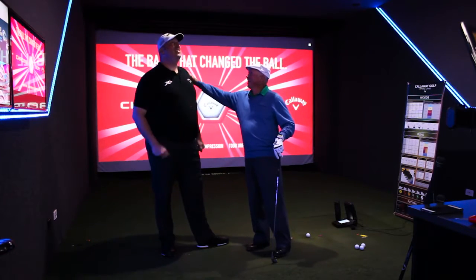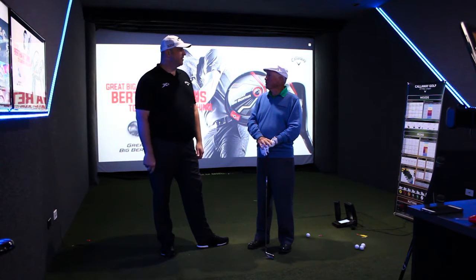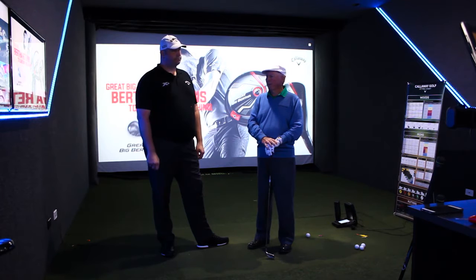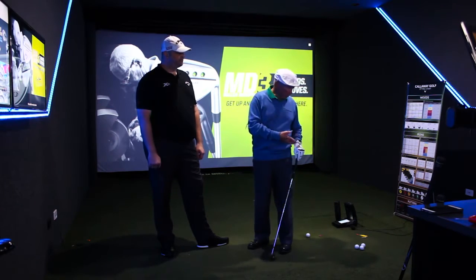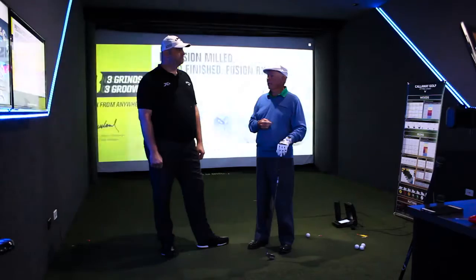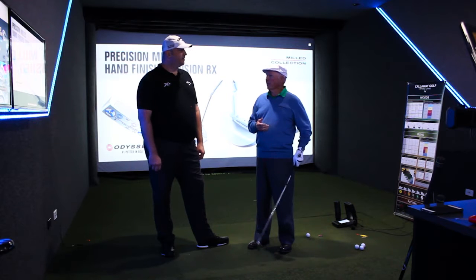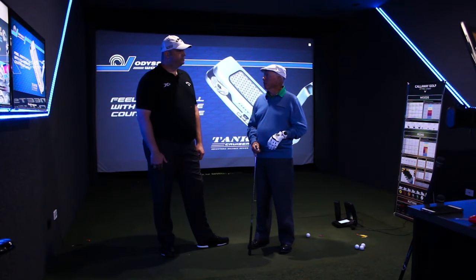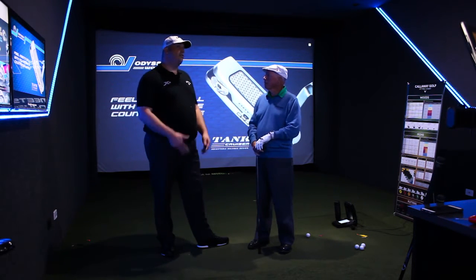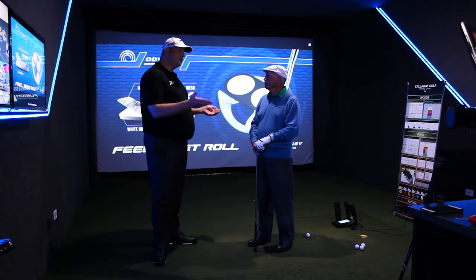We're here at the Callaway fitting center performance center. With the simulators and launch monitors it's very accurate — the ideal scene to find the precise equipment for you. Callaway has come a long way in embracing club fitting, and with such a big range they can really fit any type of golfer, from tour professionals to starters, especially with all the different combo sets you can make with hybrids and lofted fairway woods.